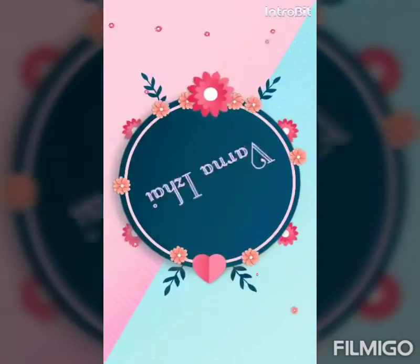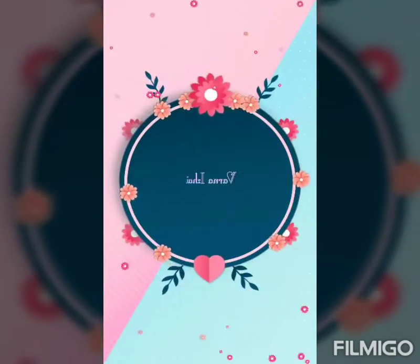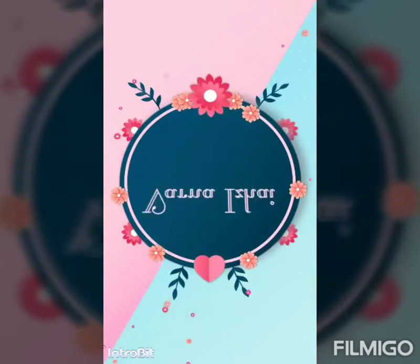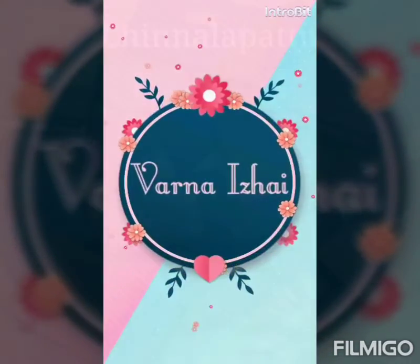Hello all, welcome to Varnarai. Today we are going to see a beautiful collection of Chinnala patto sarees from our traditional weavers in and around the weaving villages of Madurai.